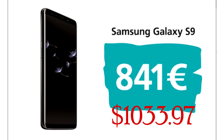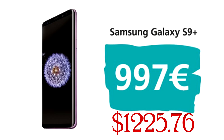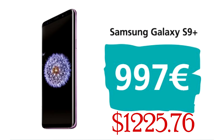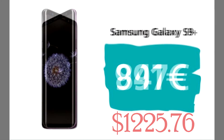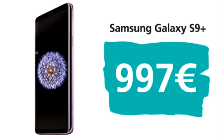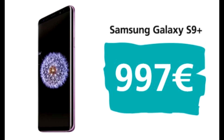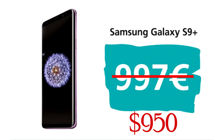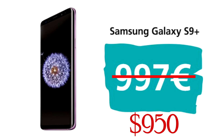In USD they convert to $1,030 and $1,220 respectively, and that is just insane. However, looking at data from previous years, Galaxy devices are always much more expensive in Europe than in the US. So the expected price of the Galaxy S9 in the US is $850, and for the Galaxy S9 Plus it's around $950 — much more comfortable, but still high.